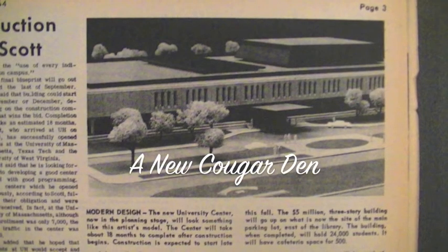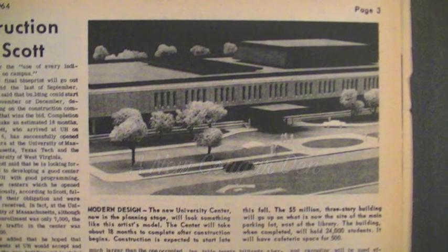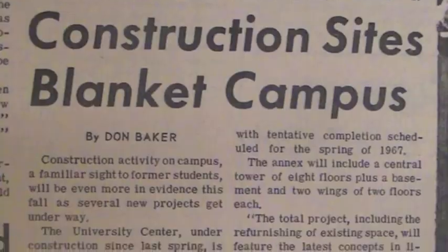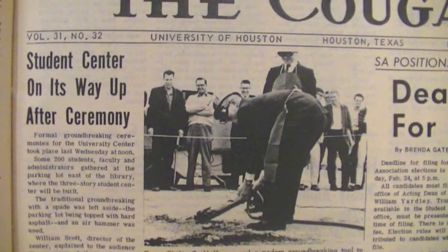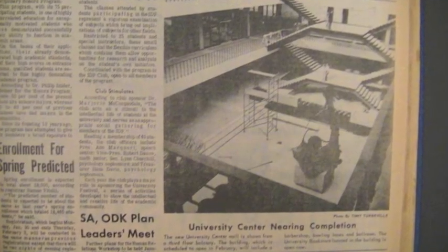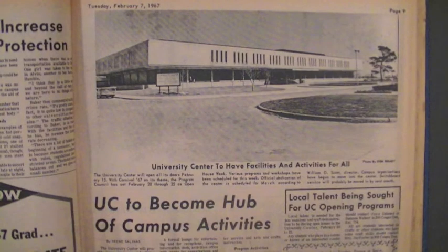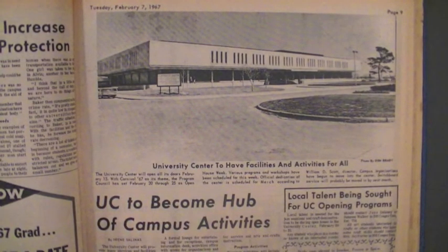The mid-1960s brought several new buildings to the university campus. With enrollment well over 15,000, the beloved Cougar Den, now falling apart due to its rushed construction roughly 25 years ago, was no longer large enough to handle the rising student body and number of student organizations. Plans for many new modern facilities were drawn up, and the Cougar Den was demolished. Its significance to the student body was not overlooked, and when the university center was opened in 1967, it included a new Cougar Den.